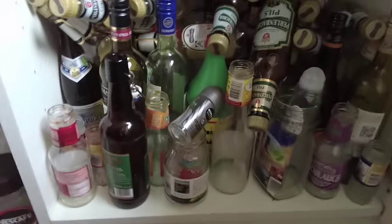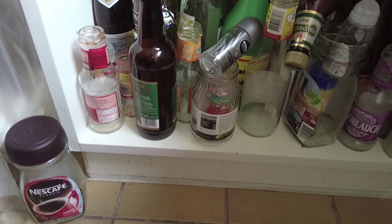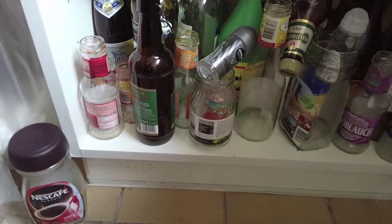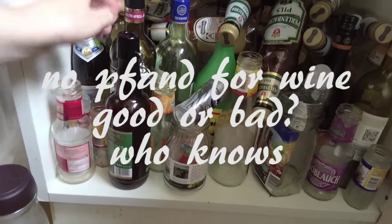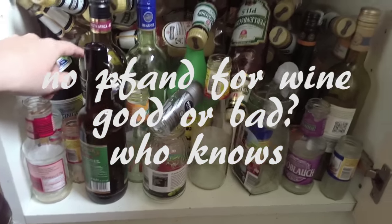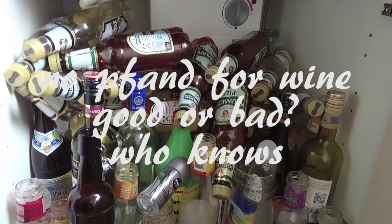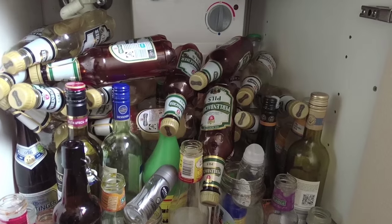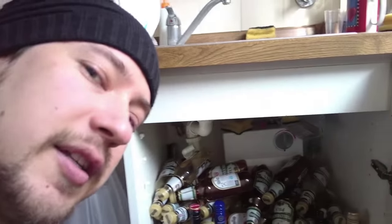For regular glass bottles I need to carry them to a special glass recycling bin and throw them away. Usually for beer bottles it's 25 cents each. For wine bottles, mostly it's not possible to return them, so I'll have to throw them into the glass bin. Okay, let's get started.